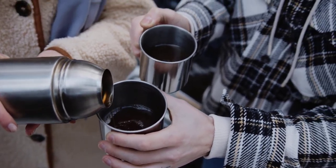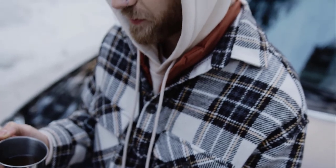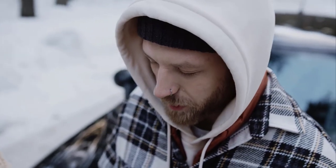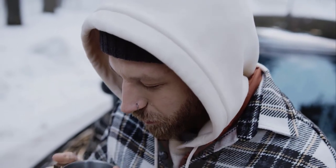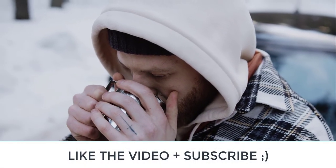Whether you're a seasoned adventurer or just looking for a reliable flask to keep your drinks hot or cold throughout the day, be sure to stick around to find out which thermos flasks made our top 5 picks for 2023. Don't forget to like the video and subscribe to my channel. Let's begin.